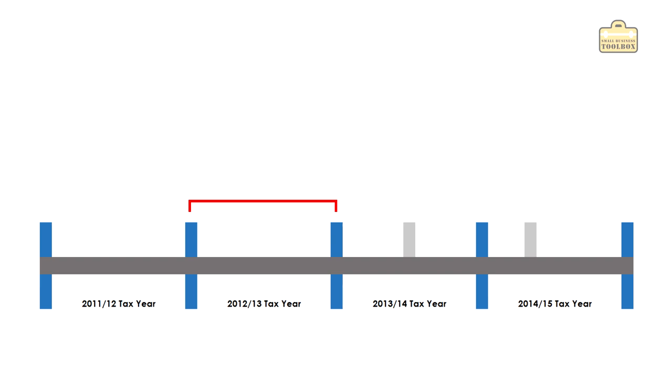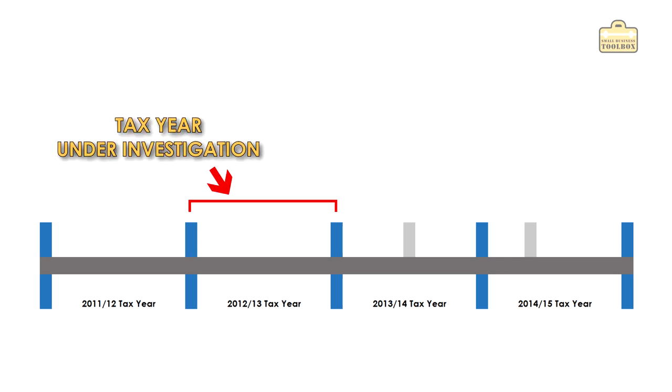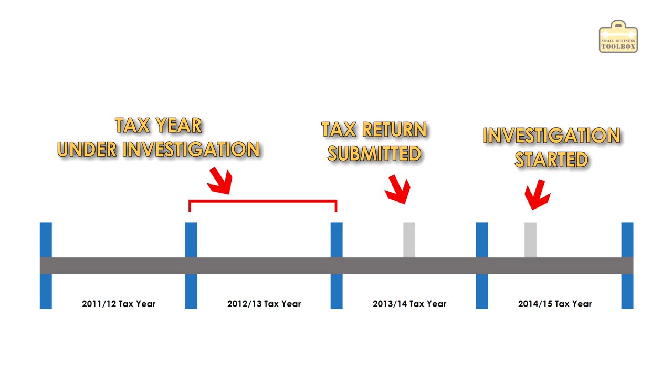Just to explain some of the timescales involved: this was for the tax year ending 5th of April 2013, so 2012-2013. I submitted my tax return on the 7th of October 2013, and then the first time I heard from HMRC that I was under investigation was on the 1st of August 2014 — about 11 months after I submitted my tax return.